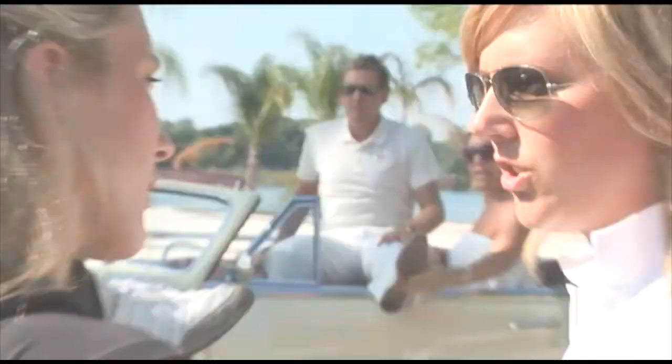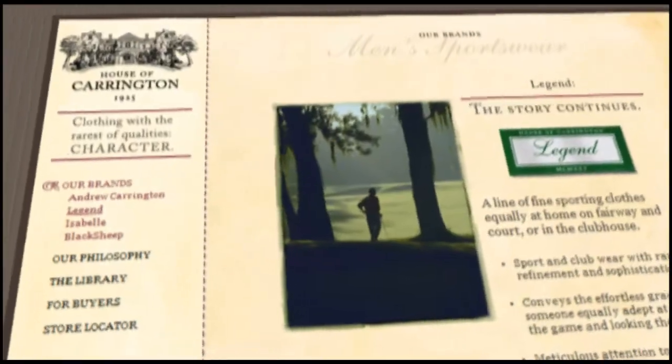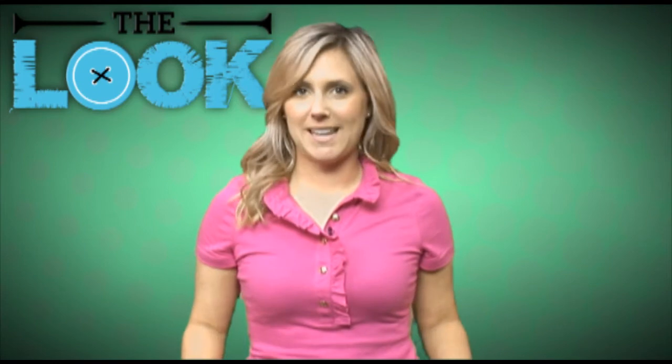That's all for this season of The Look. Get ready for next year where we'll have increased coverage, more insider info from the designers themselves, and a brand new series where — let's just say — you won't be the same golfer once we get our hands on you. Have a great holiday and see you next year.